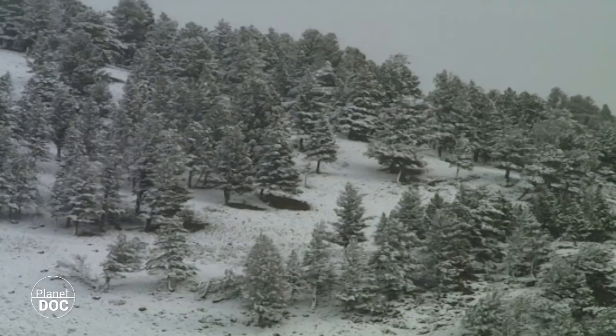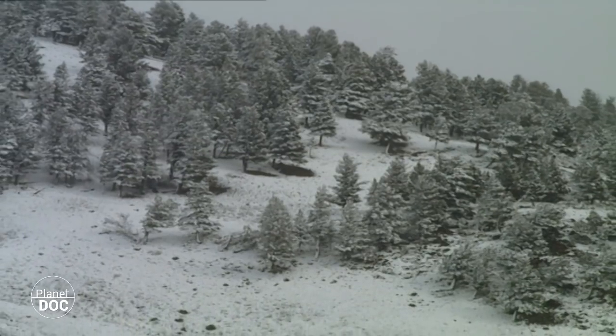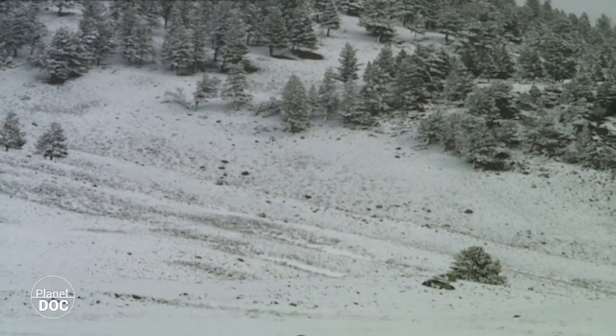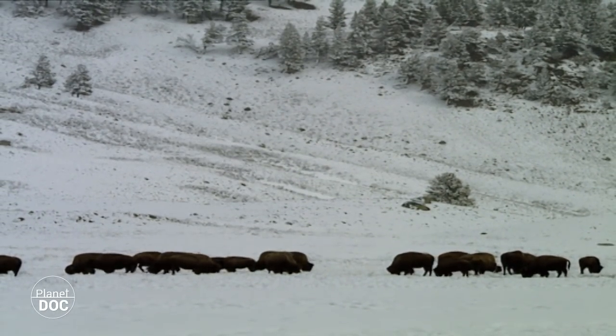The first snows appear when winter arrives. Summer temperatures may reach 30 degrees centigrade, but in winter the temperature rarely gets above freezing. At night, it may fall to 50 degrees below zero.